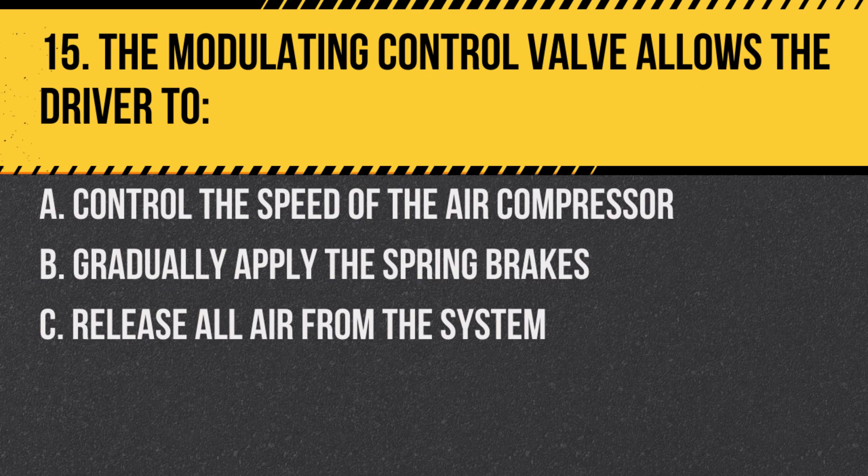Question 15. The modulating control valve allows the driver to: A. Control the speed of the air compressor. B. Gradually apply the spring brakes. C. Release all air from the system. Answer: B. Gradually apply the spring brakes. It's used in emergencies when the service brakes aren't working.